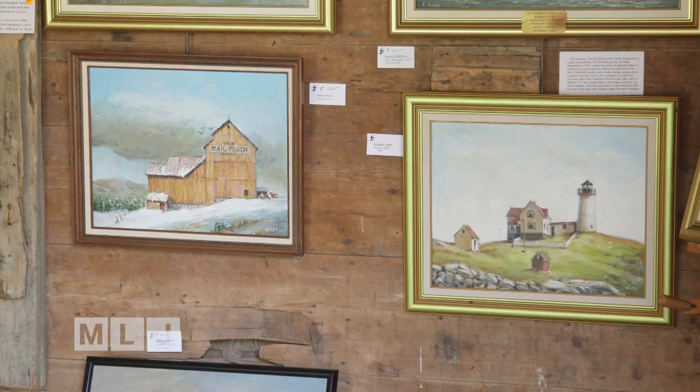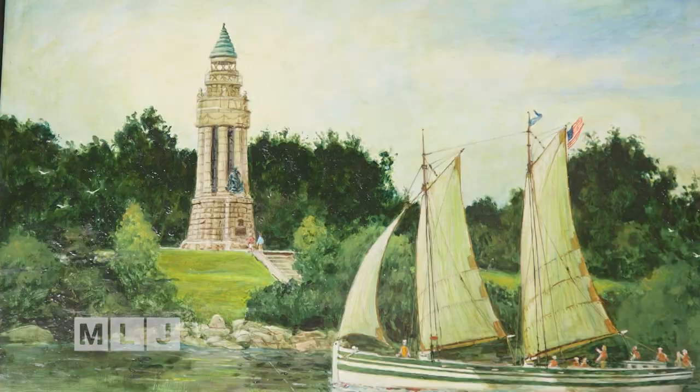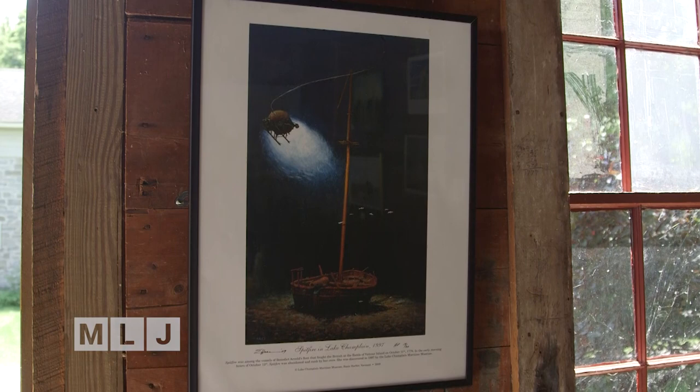Including this week, painter Ernest Haas. Haas is known for his paintings of ships and lighthouses on Lake Champlain, as well as some of the historic shipwrecks that sit on the bottom of the lake.